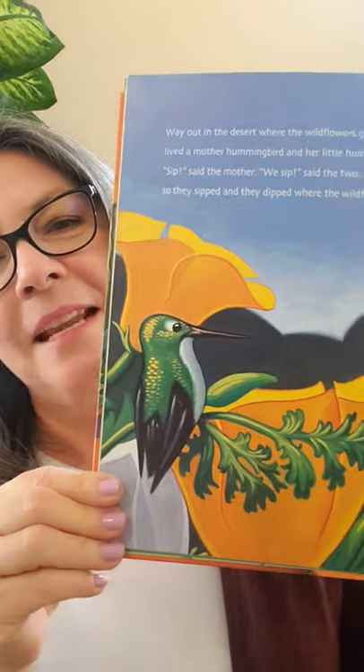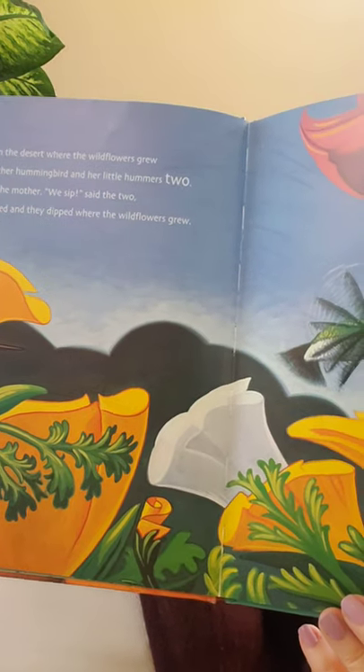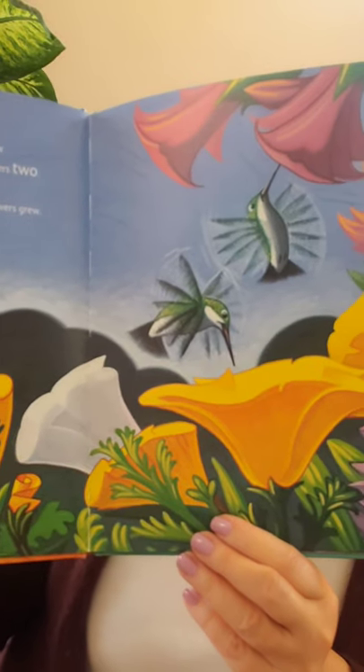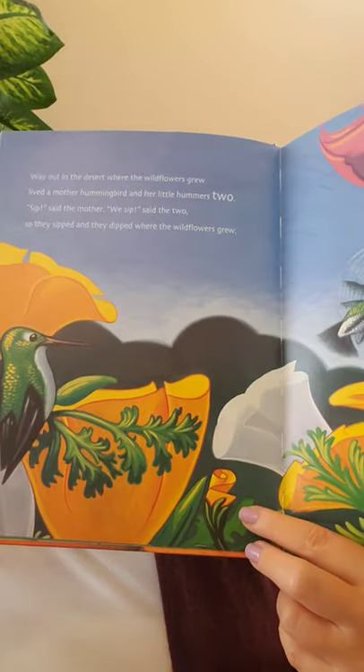Way out in the desert, where the wildflowers grew, lived a mother hummingbird and her little hummers two. 'Sip,' said the mother. 'We sip,' said the two. So they sipped and they dipped where the wildflowers grew. There's a hummingbird and beautiful flowers. You're looking for that number two. Did you see it? There it is right in the middle — it looks like a flower.